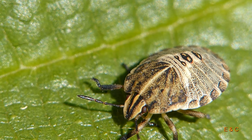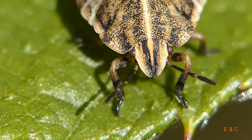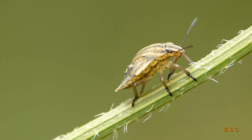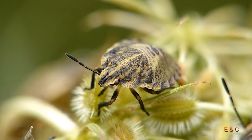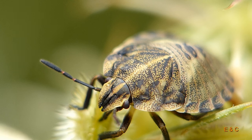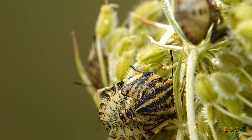Hier ein Larvenstadium – ein mittleres, irgendwo in der Mitte. Vielleicht drittes oder viertes. Wir denken, sie versucht hier nicht hineinzustechen, sondern sie saugt – vielleicht eine Nassaufwischaktion, vielleicht war das noch feucht. Schon kurz vor dem Erwachsensein hat sie einen Saugrüssel, den sie verbiegt. Aber sie versucht doch einen Samen zu stechen. Farblich noch hübsch.